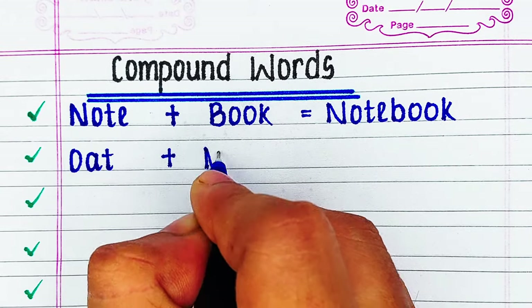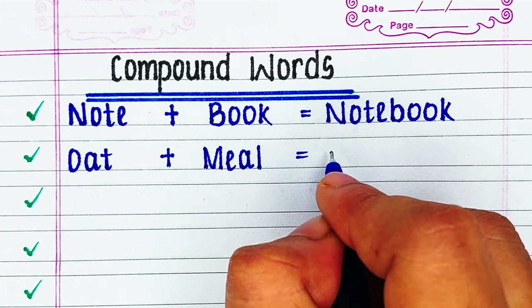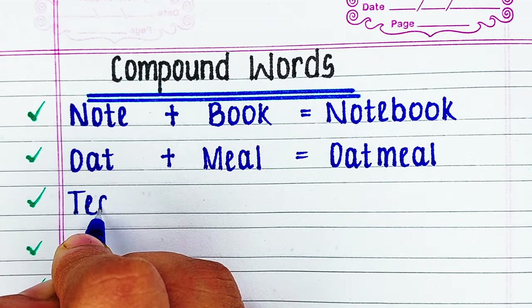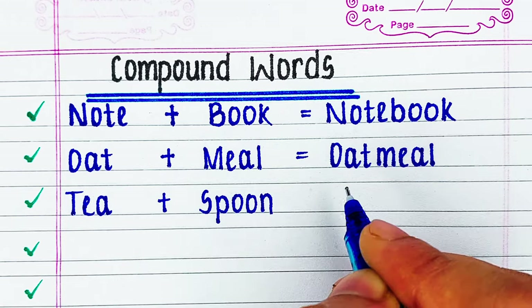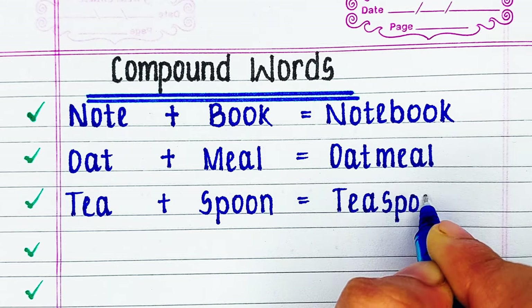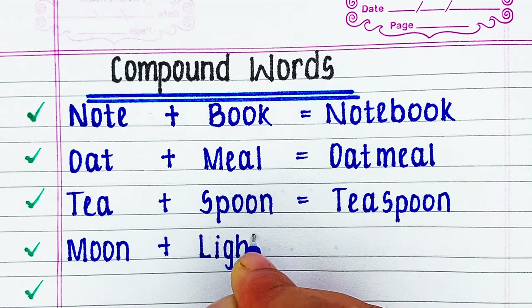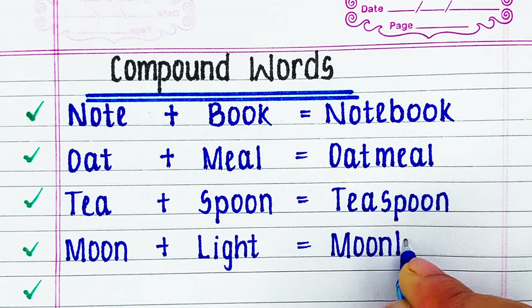Next word is oat plus meal: oatmeal. Next word is tea plus spoon: teaspoon. Next word is moon plus light: moonlight.